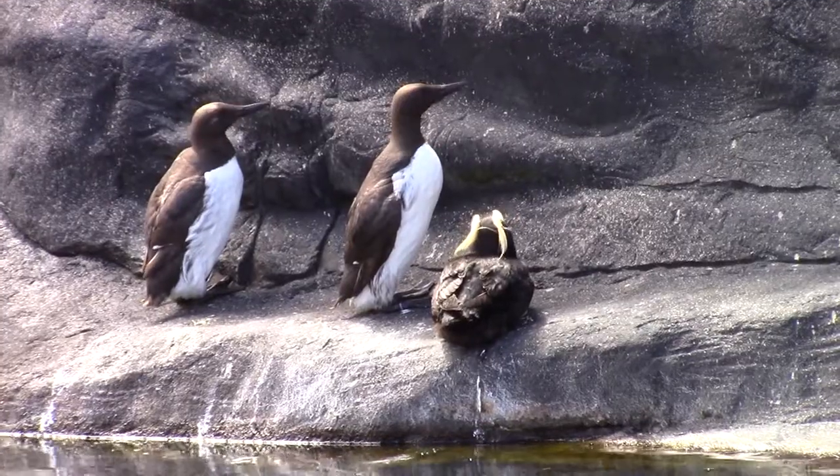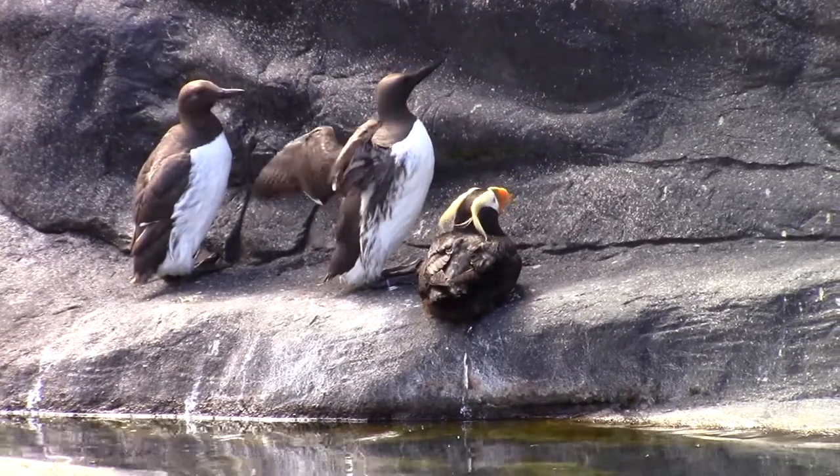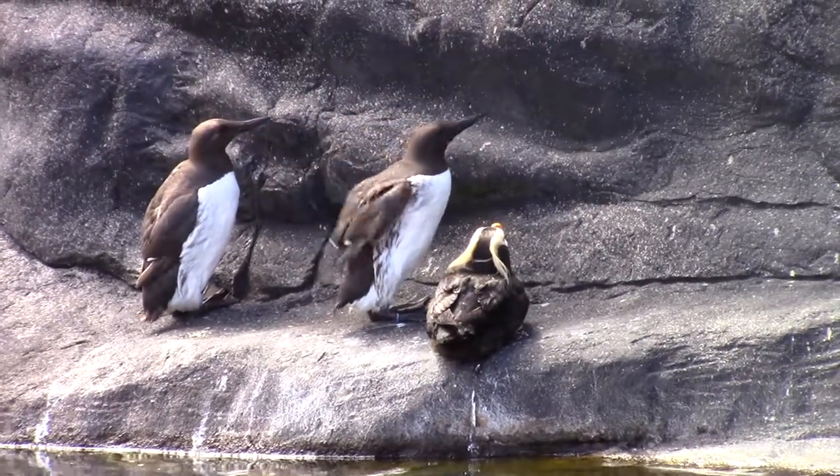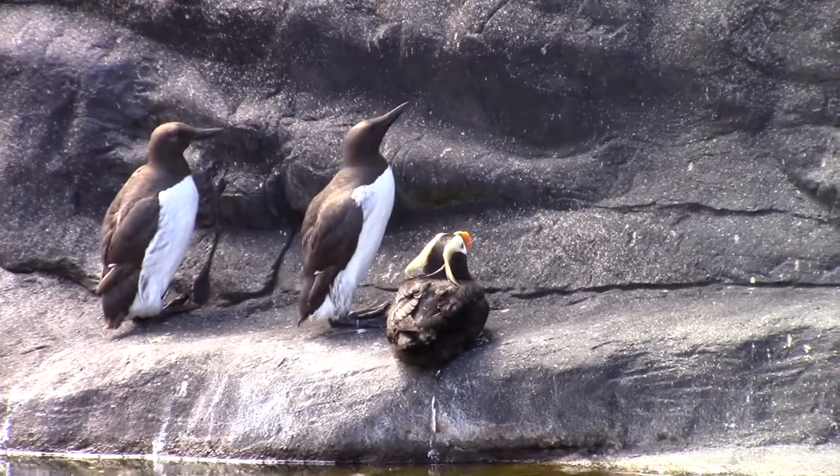It's basic knowledge that a habitat is where an animal gets four universal needs met: food, of course, as well as water, shelter, and space.